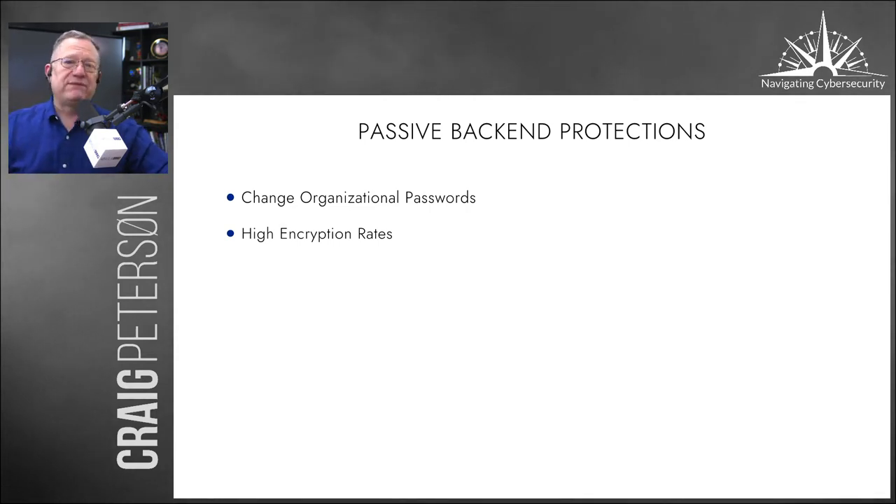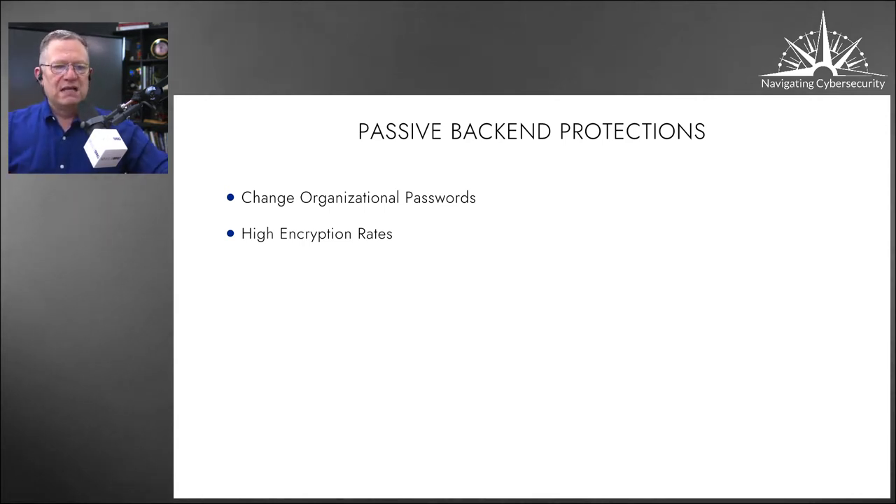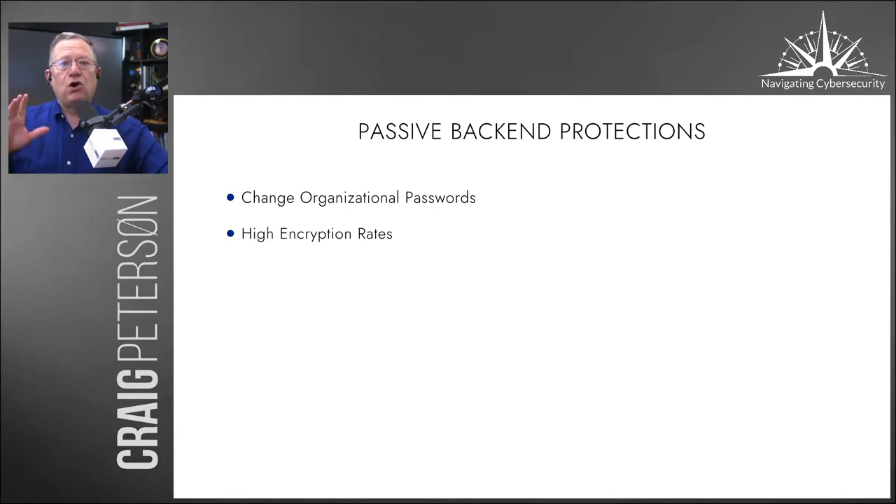About 70% of businesses out there are not using a good password methodology. If you want more information on passwords, two-factor authentication, you name it, just email me at craigpeterson.com. You've got to make sure that all the passwords on your systems are encrypted and stored in a good password vault.